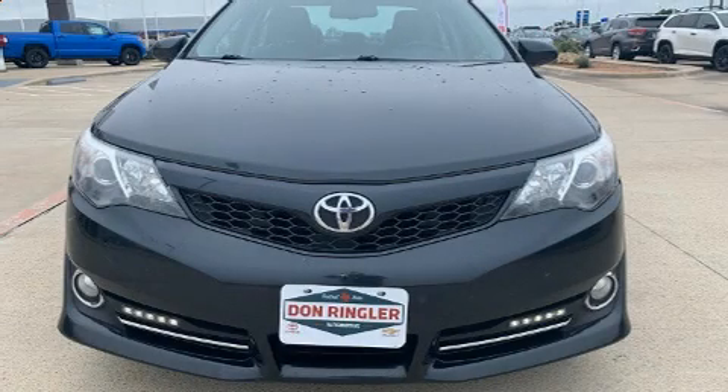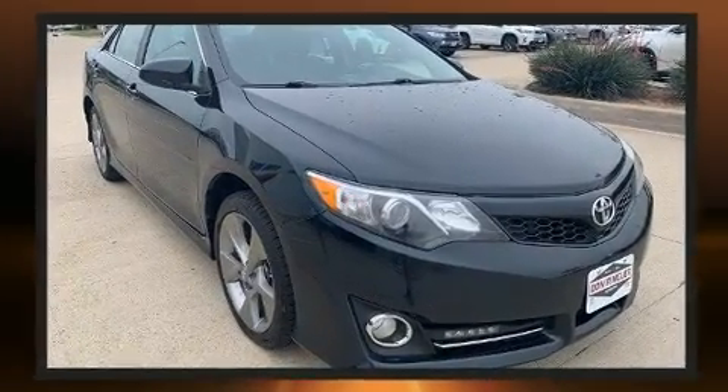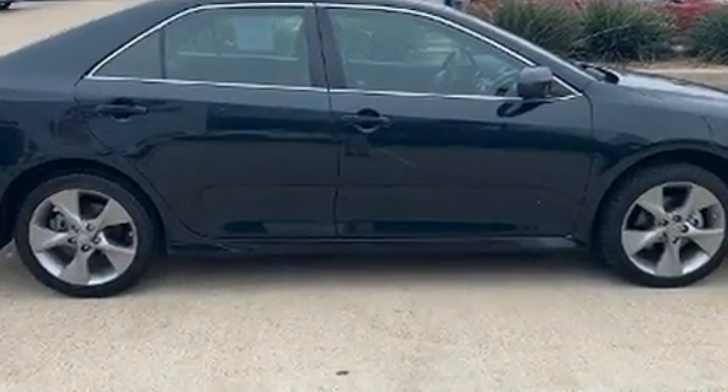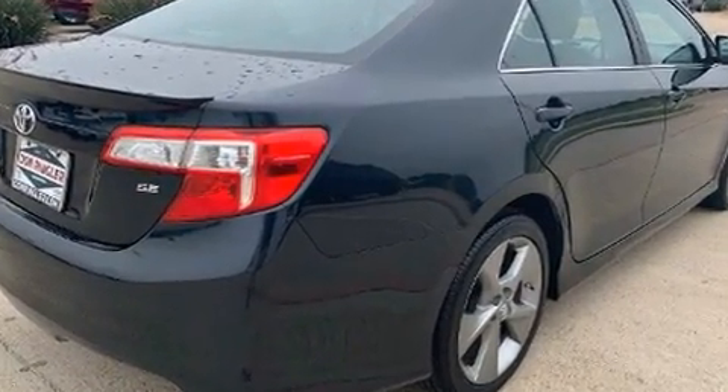Climb inside the 2013 Toyota Camry. This four-door, five-passenger sedan has not yet reached the 100,000 mile mark. A 3.5-liter V6 engine pairs with a sophisticated six-speed automatic transmission and, for added security, Dynamic Stability Control supplements the drivetrain.